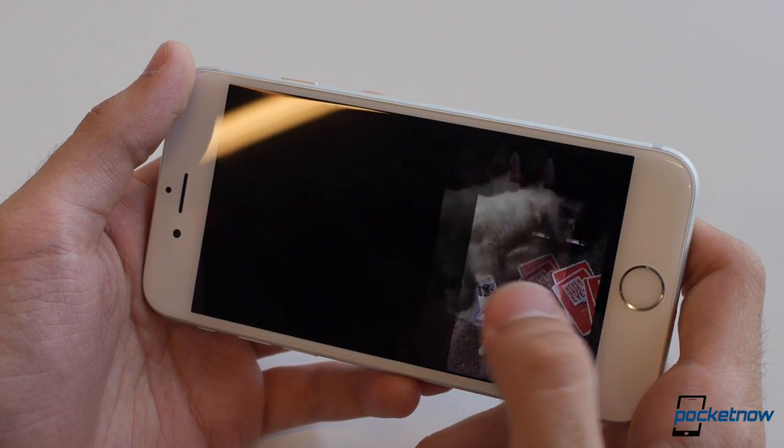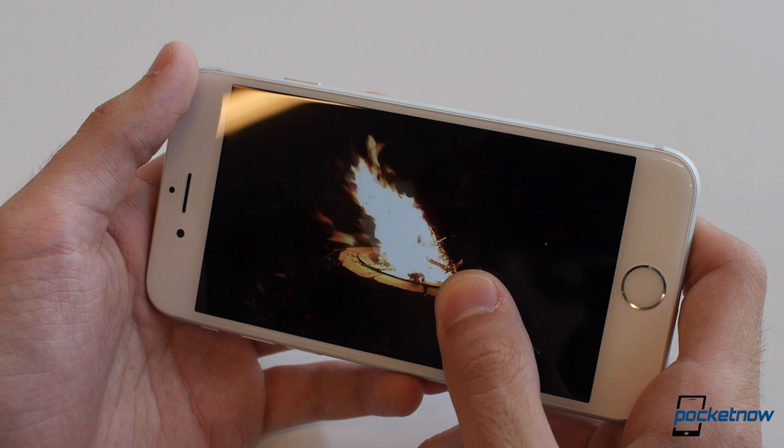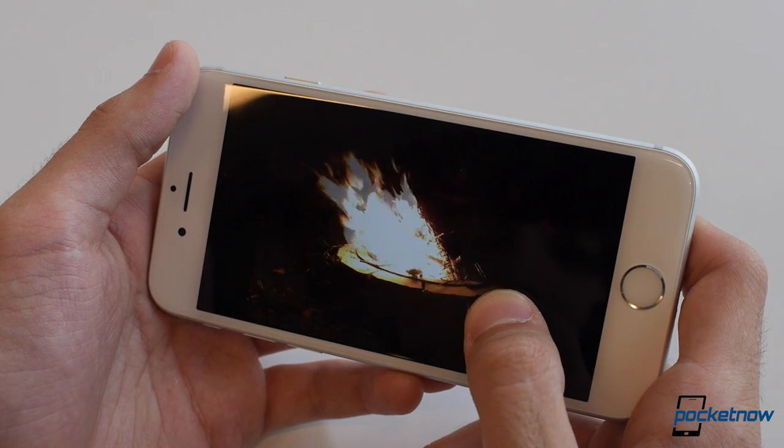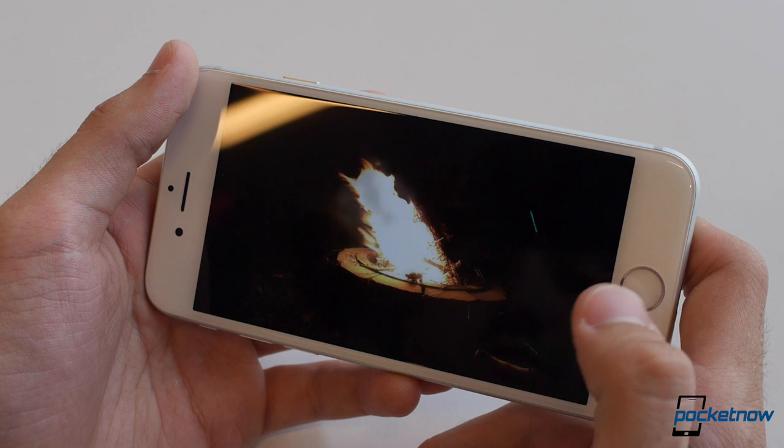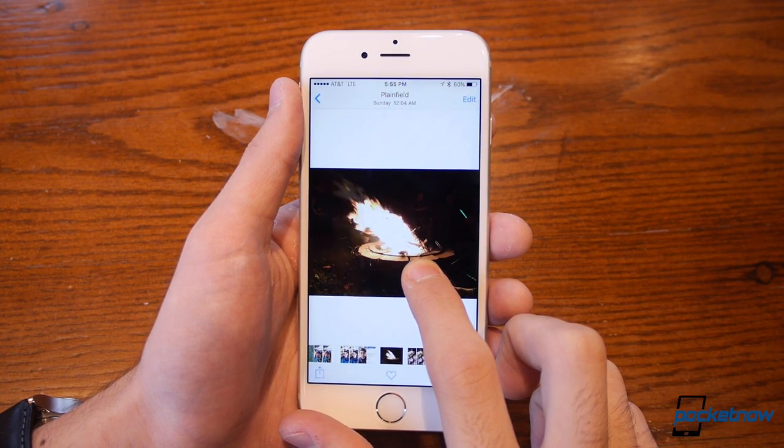Still, it's a fun addition to the iPhone, and as mentioned before you can set these live photos as animated wallpapers — but be careful taking too many of these if you skimp out and buy the 16GB model, which, again, you shouldn't. Live photos take up twice as much storage as a standard shot.